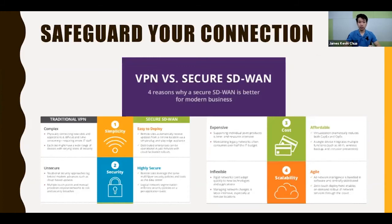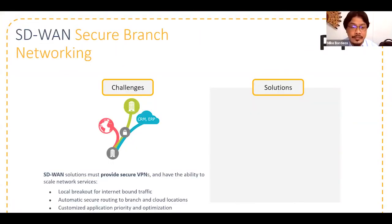Next is the cost. For pure branch networking, an SD-WAN solution must provide secure VPN and the ability to scale network services, local breakout for internet-bound traffic, automatic secure routing for branch and cloud locations, and customized application priority and optimization.